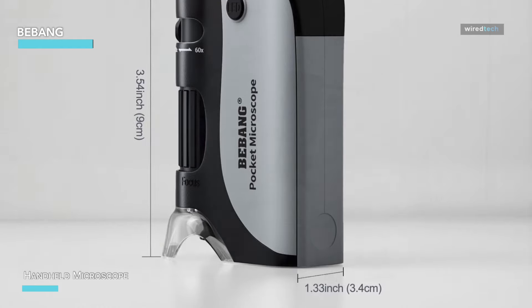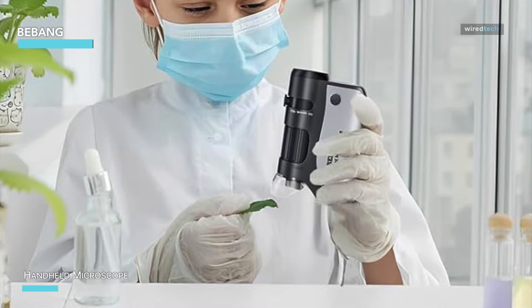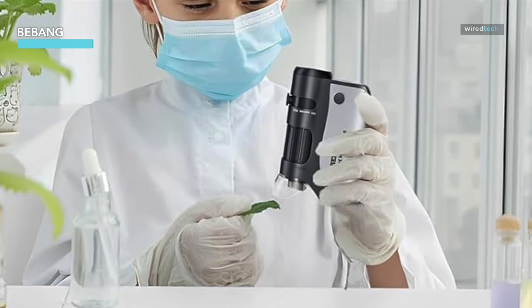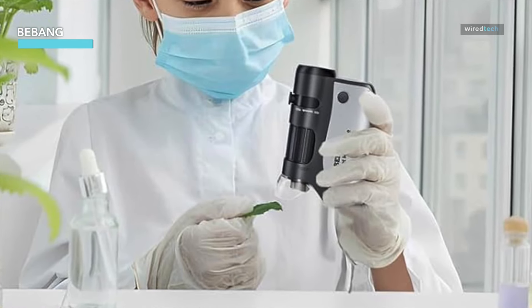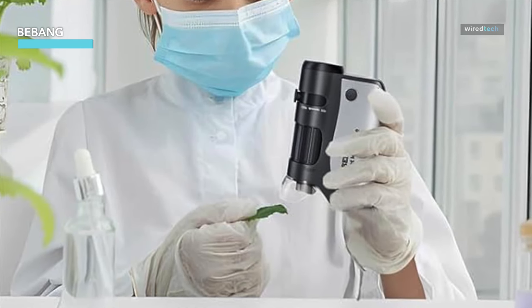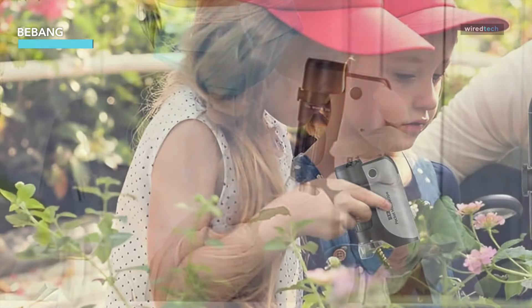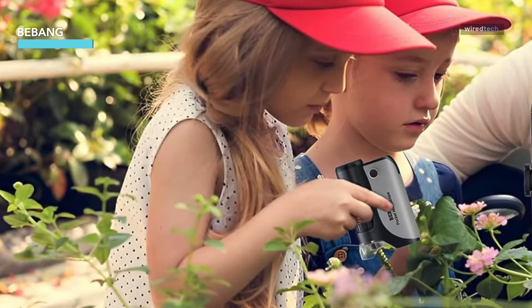What makes the B Bang stand out is its user-friendly design and the included set of five slides, providing a ready-to-use experience right out of the box. The slides give you a great starting point for your observations and experiments, making this microscope both educational and fun.